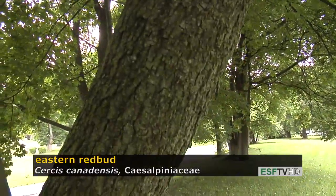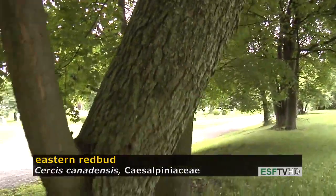It's sometimes a multiple-stem tree or a single-stem tree. Either way, it's a beautiful tree for the landscape. Cercis canadensis, eastern redbud.